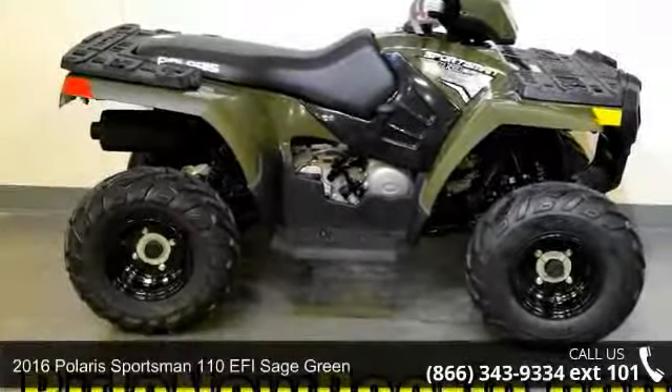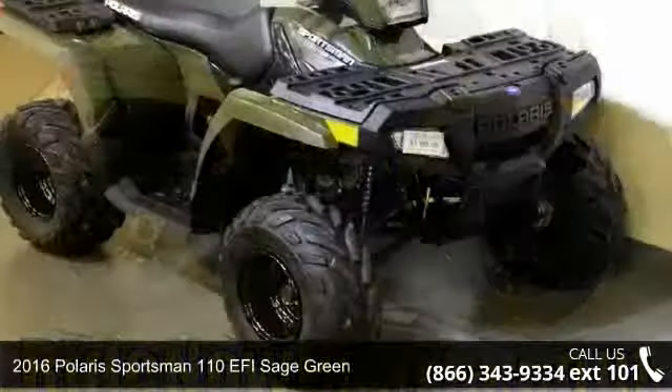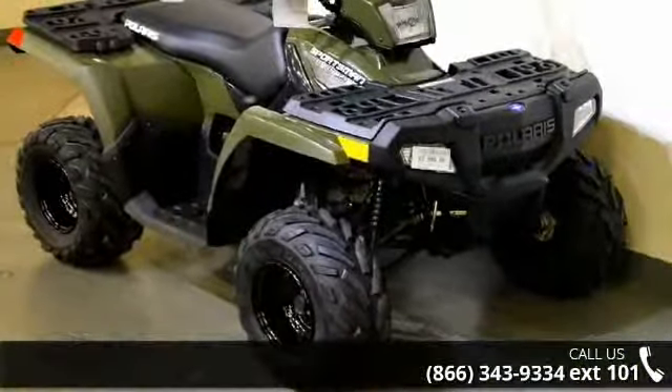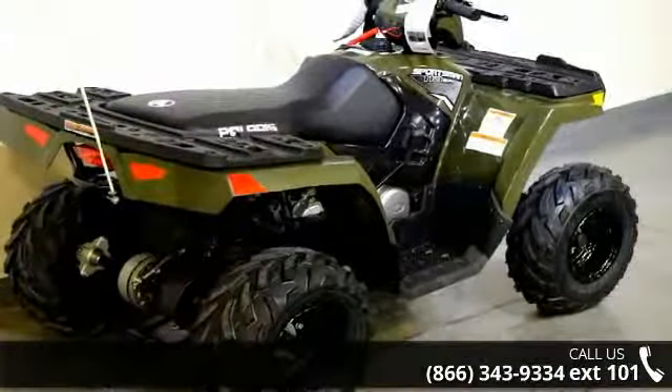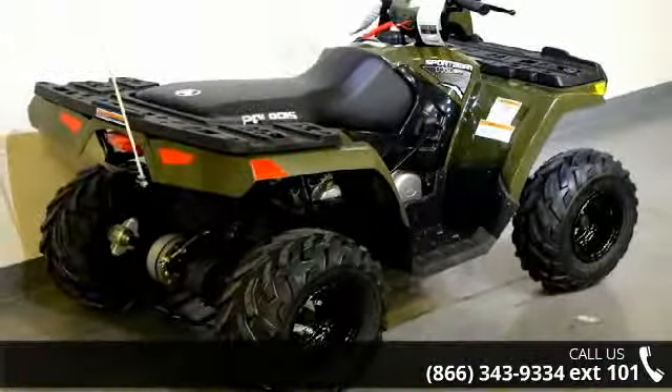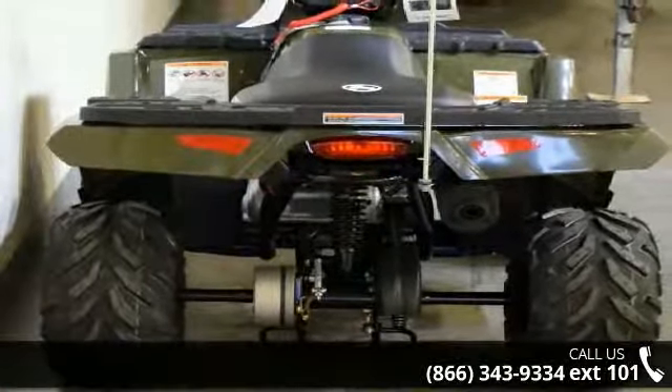Check out this 2016 Polaris Sportsman 110 EFI Sage Green. This ATV is ready for the off-road — it's designed to take on the most challenging terrain. Financing options are also available for qualified buyers. Follow the link in the description below to learn more about this unit's features.